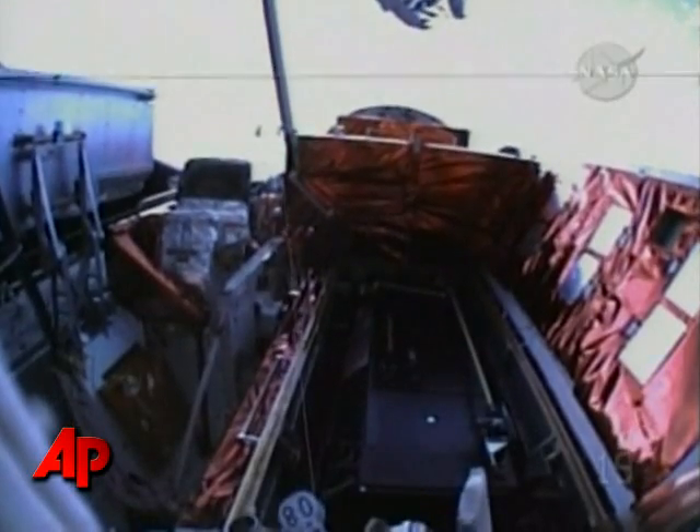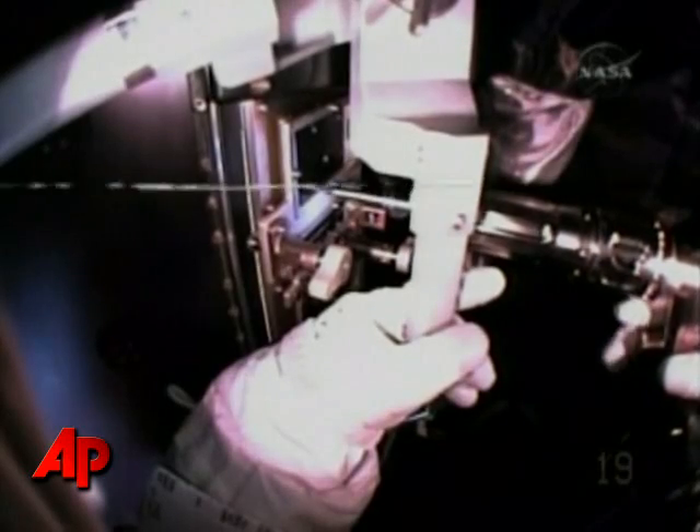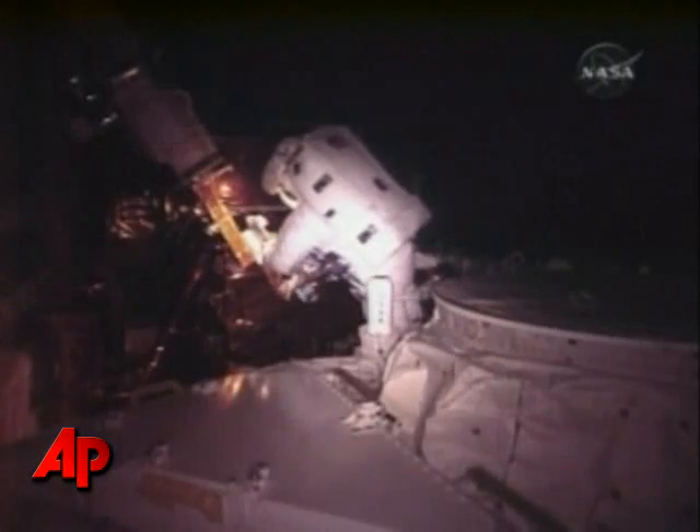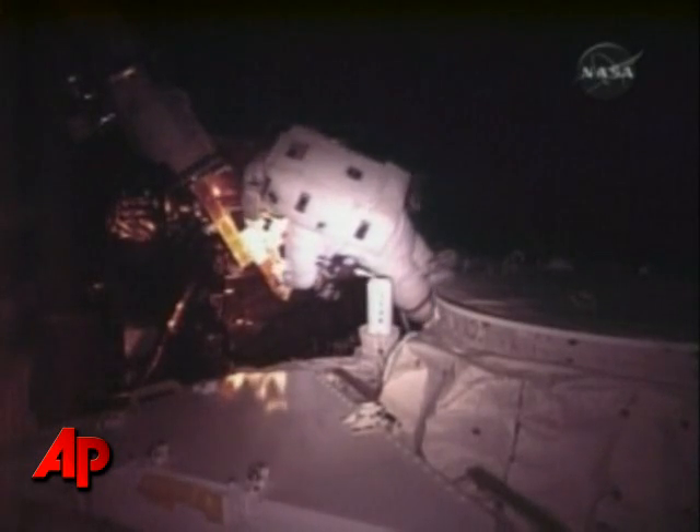It was the third spacewalk in as many days for the shuttle crew, and the most intricate ever because of the intricate camera repairs. Astronauts had never before tried to take apart a science instrument at the Hubble Telescope.